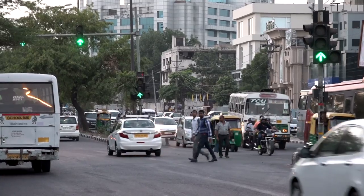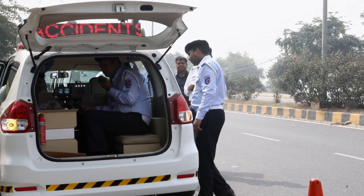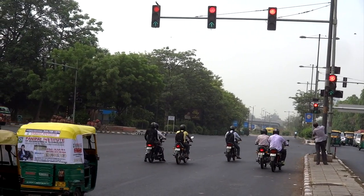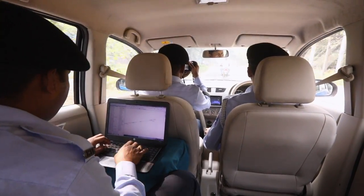The crash lab captures traffic violations on camera and the team analyzes the causative factors behind such crashes, especially those caused due to a faulty road environment. The crash lab also conducts a unique program called Journey Risk Management, or JRM.